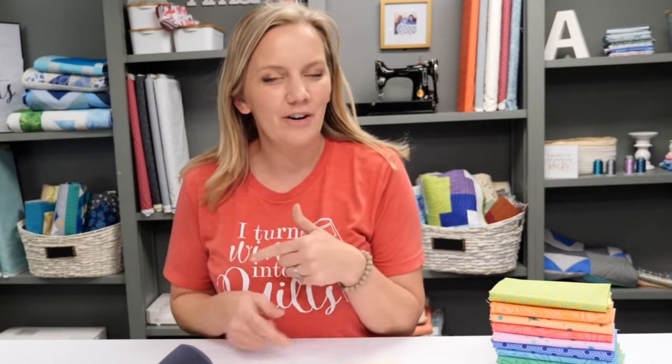Welcome to today's live chat. I'm so glad you're joining me, either live right now on Thursday at 3 p.m. or maybe watching it during the replay. Either way, super glad you're here.